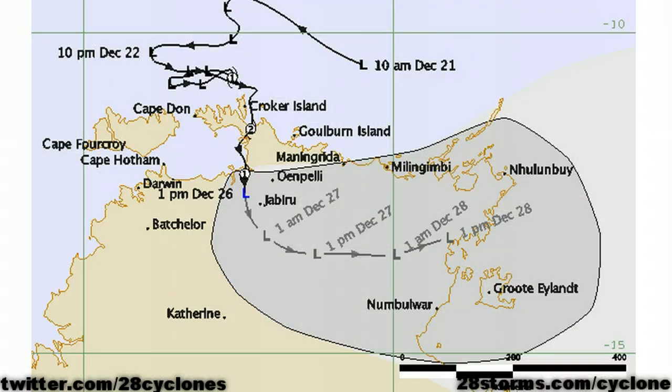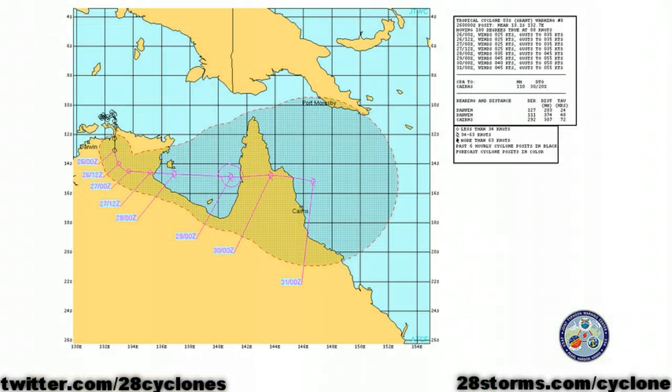Starting first with Grant, we see that Grant has weakened down to a Category 1 ever since making landfall across the top end of Australia. The latest forecast from the Bureau of Meteorology shows further weakening into a tropical low, but it is forecast to turn more toward the east over the next couple of days and possibly begin to emerge over the Gulf of Carpentaria as early as the afternoon of the 28th. The latest forecast from the U.S. Joint Typhoon Warning Center is quite similar, with the cyclone weakening below cyclone status but then beginning to reintensify once over the Gulf, but nothing overly significant before a second landfall occurs over the Cape York Peninsula.